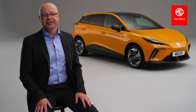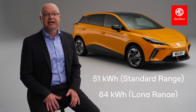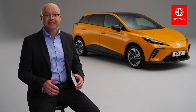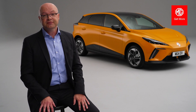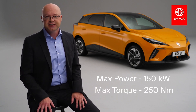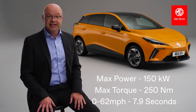The architecture can support multiple battery capacities. Initially, we'll offer MG4 EV with two battery capacities: a 51 kWh standard range and a 64 kWh long range. We'll offer two specifications — the SE trim available with the standard and long-range battery, and the Trophy available with the long-range battery. Performance figures for the long-range battery: 150 kW of power, 250 Nm of seamless electrical torque, and 0 to 62 in a shade under 8 seconds.